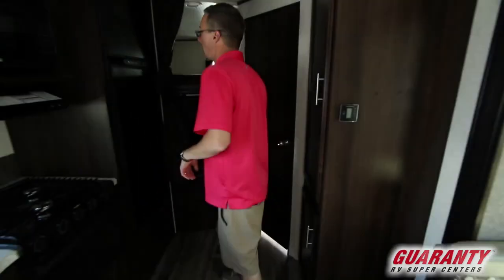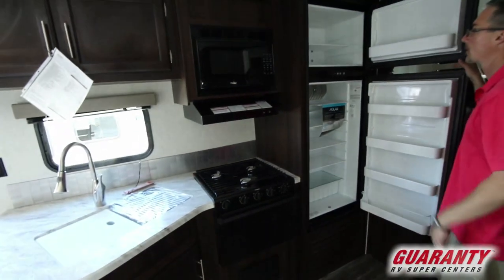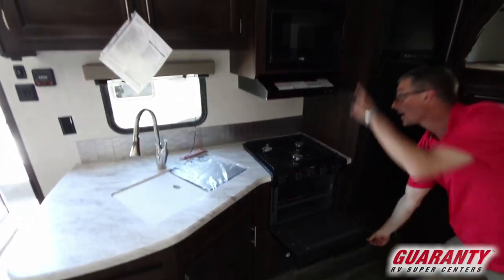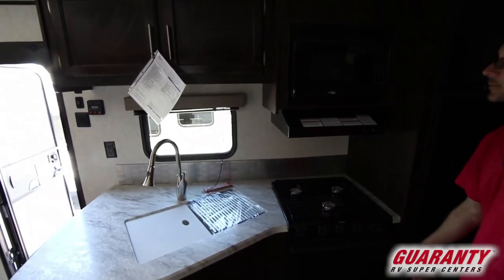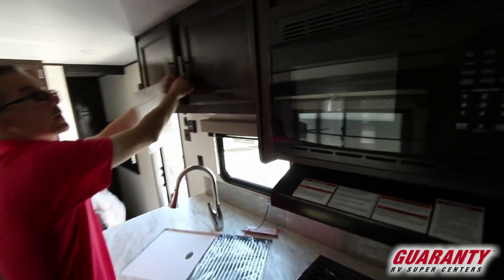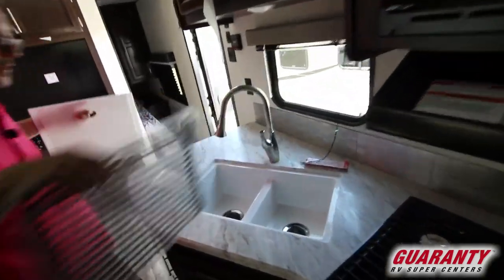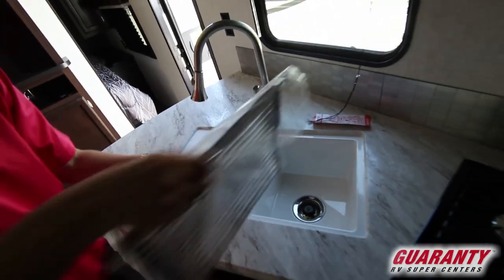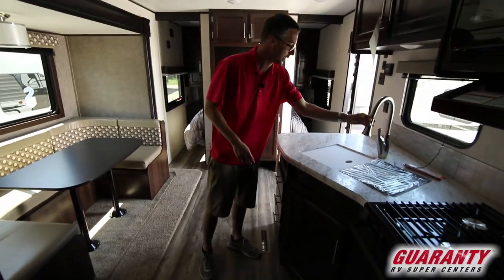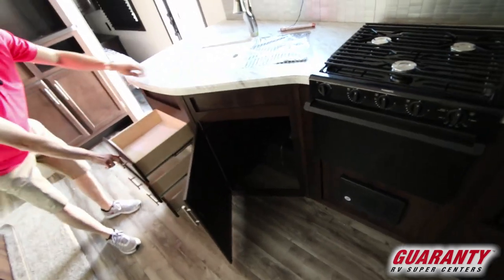Out here we've got the larger fridge — the 8 cubic feet freezer combination. Three burner stove with an oven, microwave and hood combo, and lots of storage here in your kitchen — places to put your pots and pans. Double sink with a cutting board and a strainer that comes with it — pull out sink. More storage below and three drawers.